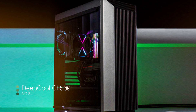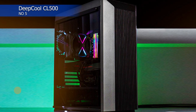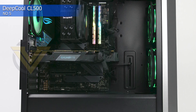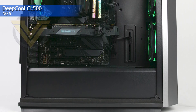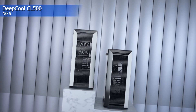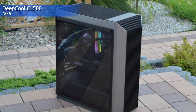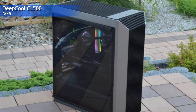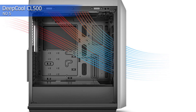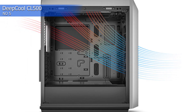Number 5: Deepcool CL500. A key goal for Deepcool in designing the CL500 was to create a case with excellent airflow, and this is something the case maker has clearly succeeded in doing. Running across the top and down the front of the case is a series of metal fins reminiscent of a large metal heatsink.